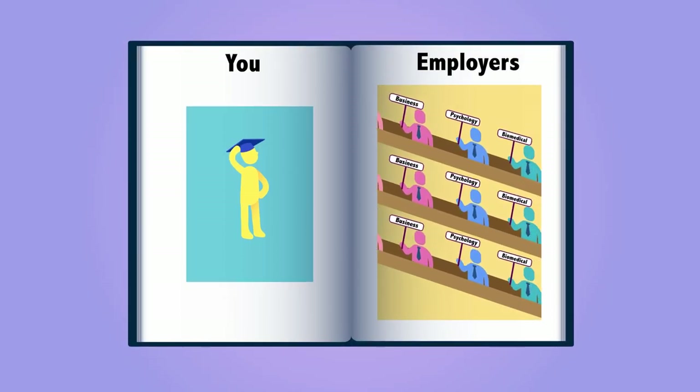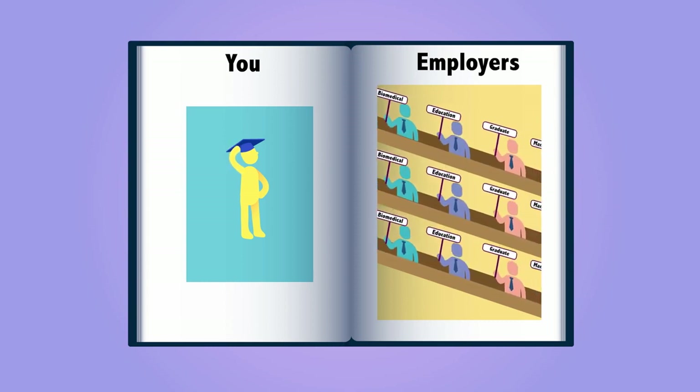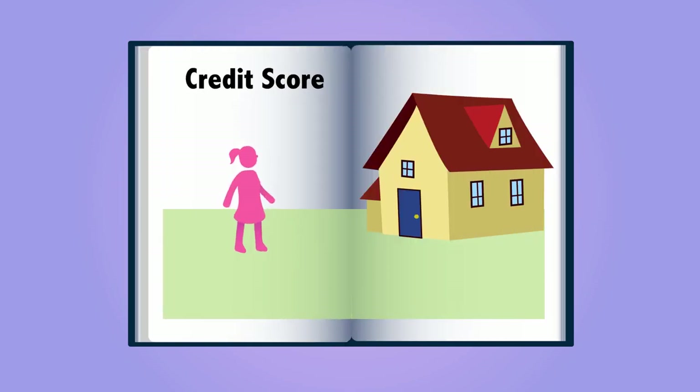We understand that university is a big financial investment, but the great news is that undertaking a degree will pave the way for a rewarding and well-paid career, with graduates in high demand across all sectors. And to top it all off, the loans do not affect your credit, leaving opportunities more open for you in the future.